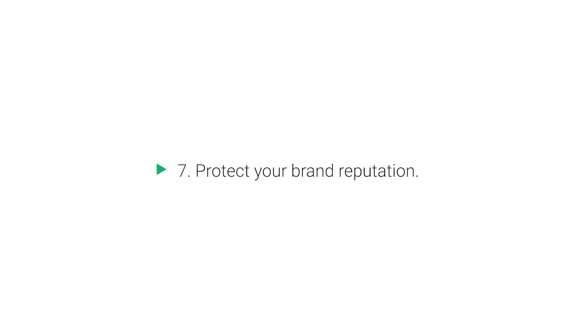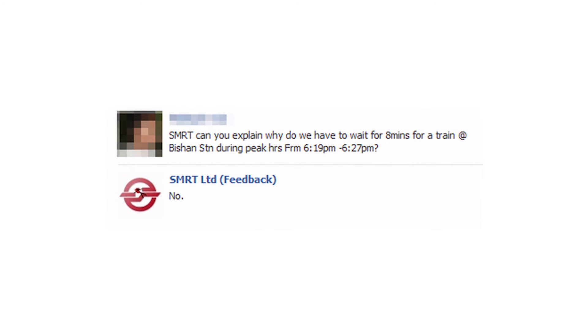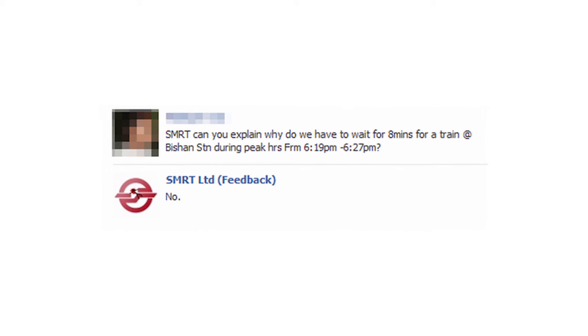Benefit 7: Protect your brand reputation. This is one of the most common and obvious social listening uses. You often see fake comments and profiles popping up all over the internet, with brand jacking becoming a real problem. Brand jacking is when someone impersonates a brand online, often replying to a genuine question with a rude or malicious reply. This will damage your brand reputation massively if you're not quick to react and get the fake user profile taken down.